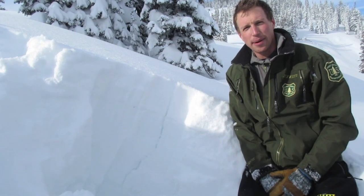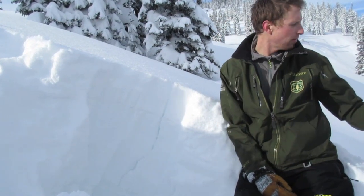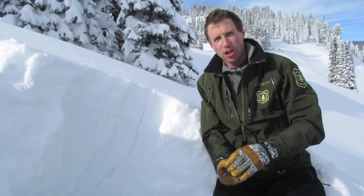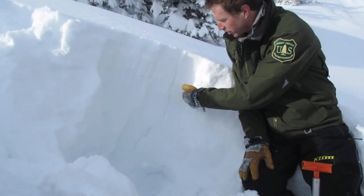We're on Lionhead Ridge, just at the top of Ski Hill, and we just dug a snow pit 10 feet below us here on a 28-degree slope. We had stable results, both on this layer of sugary facets down at the ground and some buried surface hoar up here.